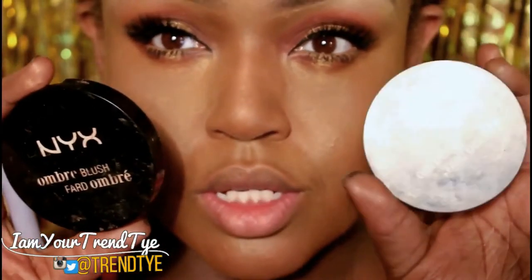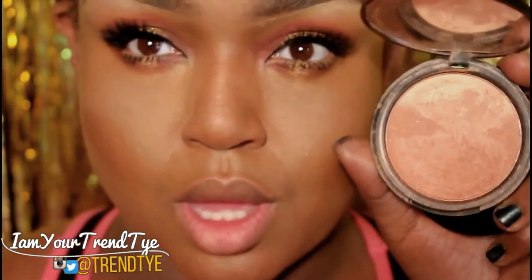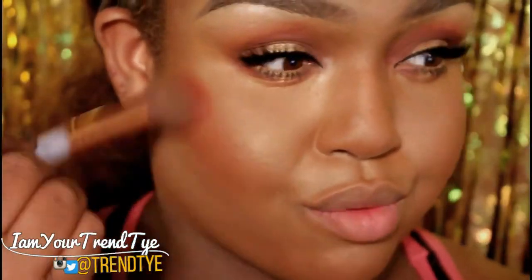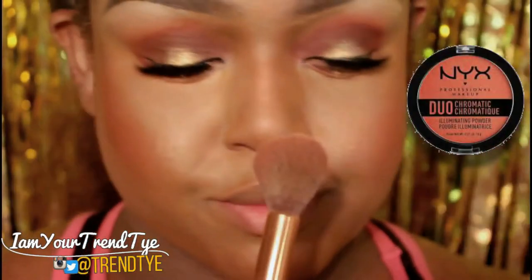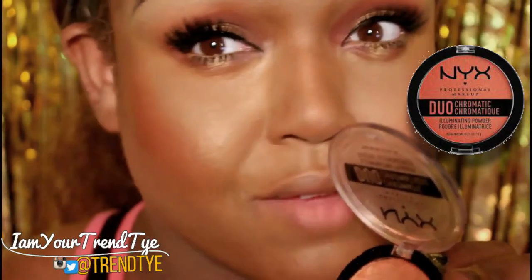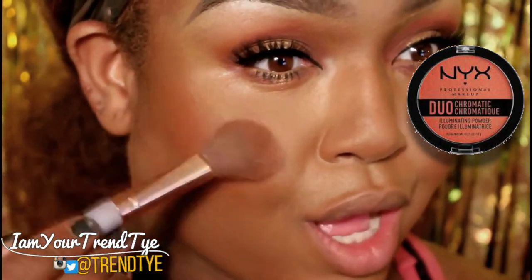We're going in with my two favorite blushes from the Ombre Collection — starting with Nude to Me at the base, then going in with Feeling the Heat. And then my favorite highlight, Synthetica from NYX. I could bathe in this — it even looks good when I don't have on makeup. We're going to take that on the high points of the face.